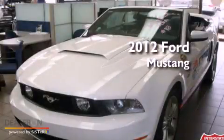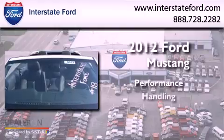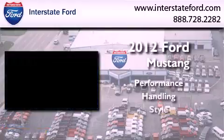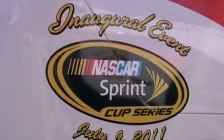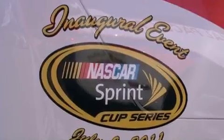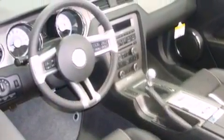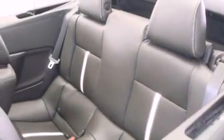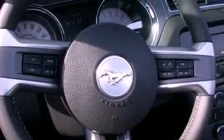This is a 2012 Ford Mustang. Its top features include cruise control, a keyless entry system, a CD player, aluminum wheels, a rear spoiler, an illuminated driver's side vanity mirror, fog lamps, a low tire pressure indicator, traction control and stability control systems, and an anti-theft protection system.